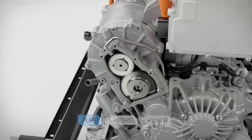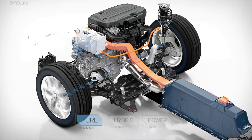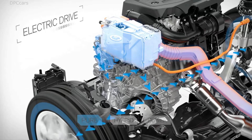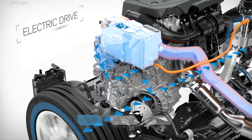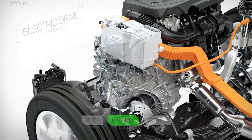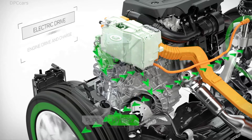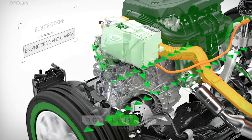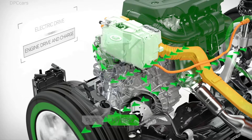In pure mode, the electric machine takes its power from the high-voltage battery and delivers it, via the transmission, to the front wheels, making the car exceedingly quiet while driving. In hybrid mode, the combustion engine and electric machine work intelligently to achieve the lowest fuel consumption and emissions possible.